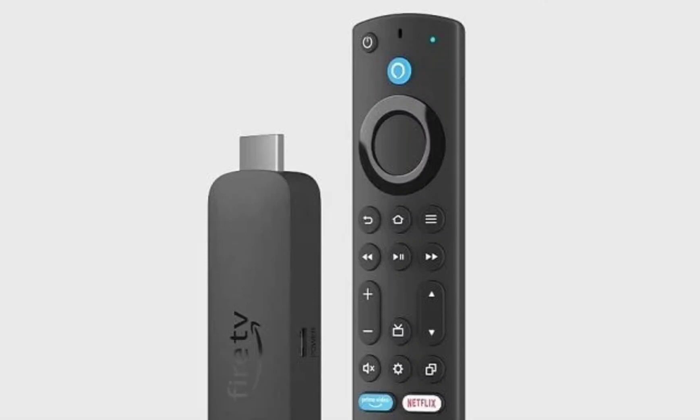Amazon has just launched a bunch of new products in the US market. The latest announcements include the Fire TV Sticks, Fire TV Soundbar, Echo Show 8, and much more.